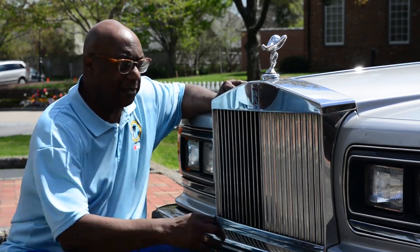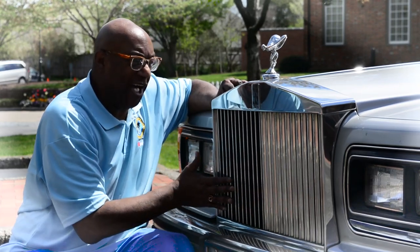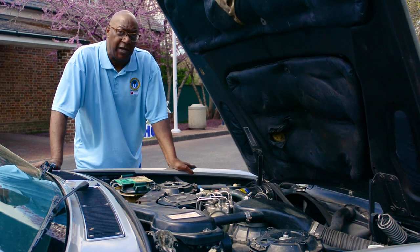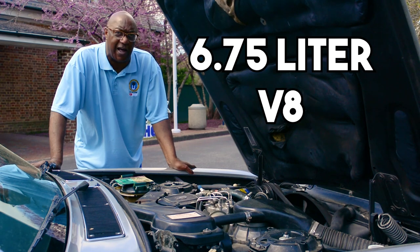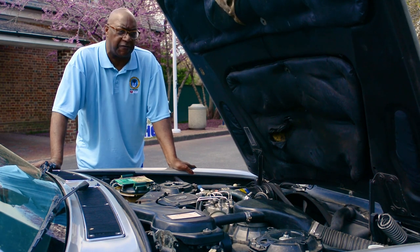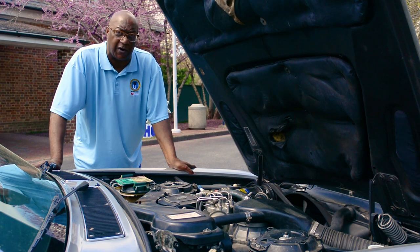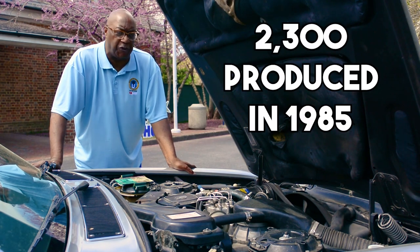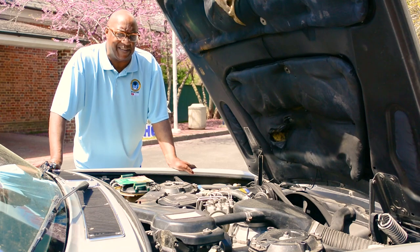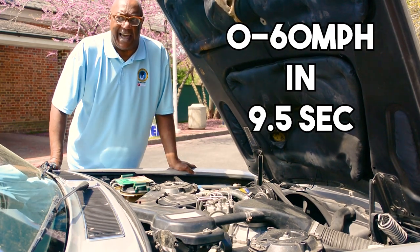It also has a sideline. It can be doubled as a hand harp, which I have done many, many times. Class, let's talk about the engine. This is a 6.75 liter V8. They don't even make V8s anymore — everything is a V6 or a V12. When this engine was first put into these cars, only 2,300 of them were produced in 1985. This was the baddest boy on the block. It did zero to 60 in nine and a half seconds.